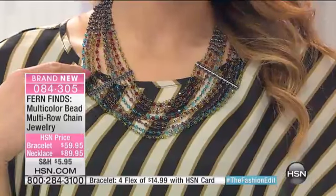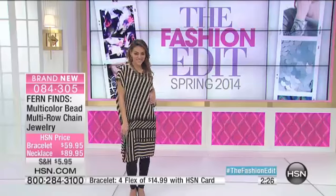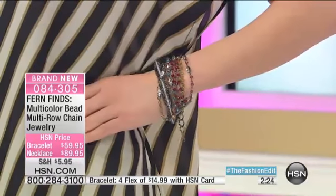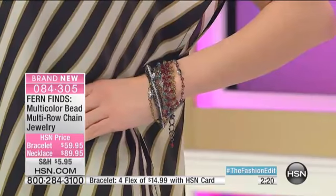I would wear this with a V-neck white T-shirt and a pair of jeans. And if you want to put on a little leather jacket with it, whatever color you do, it'll work. This is just something that you can layer.